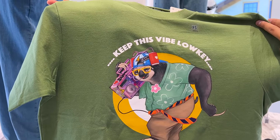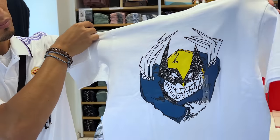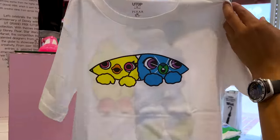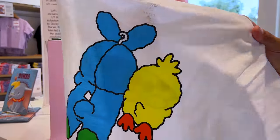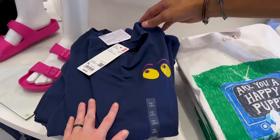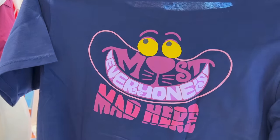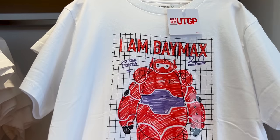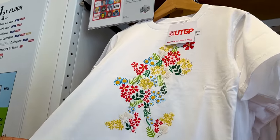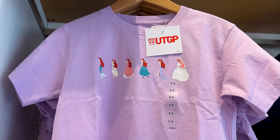From Zootopia, we have Flash — 'keep this vibe low-key.' There's also a Wolverine design, Ducky and Bunny from Toy Story on the front with a fun back side, a 101 Dalmatians 'are you a happy puppy?' shirt, and a Cheshire Cat — his eyes in the dark — with 'everyone's mad here' on the back. There's also a Baymax 2.0. Kids shirts are $14.90. There's a cute floral Minnie Mouse design, also available in black for adults, and a beautiful Ariel transformation design.